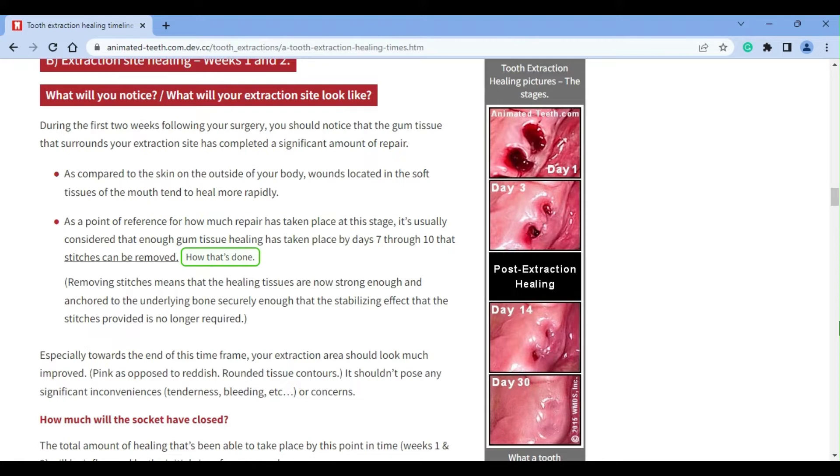Traumatic mishaps, like having a piece of hard food jab at your extraction site, may not cause bleeding. By the end of two weeks, the sockets of smaller diameter, single-rooted teeth will probably have substantially healed over. But, as stated previously, size does matter, so with wounds associated with larger teeth or possibly multiple adjacent ones, more time will be needed.